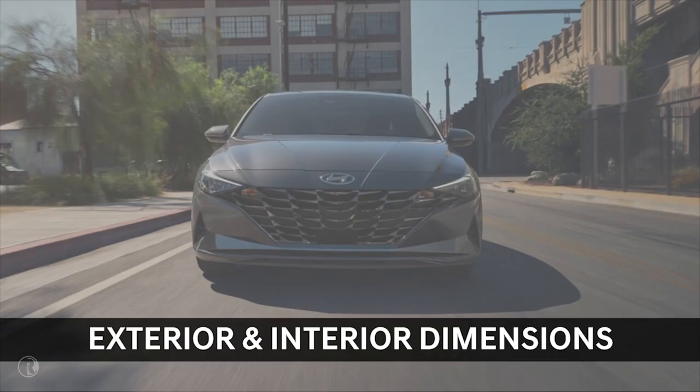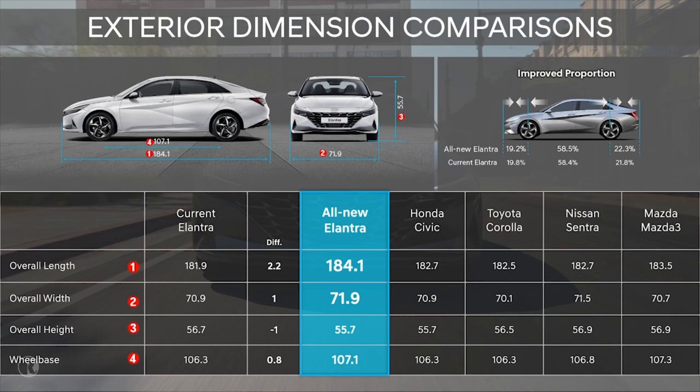Now let's talk about exterior and interior dimensions. Longer, lower, and wider — anytime you go this direction, you make a sedan with more dramatic proportions and overall stance. Elantra's overall length has increased more than two inches and the wheelbase has been increased by almost an inch. In addition, width has increased an inch and the overall height has been reduced an inch.